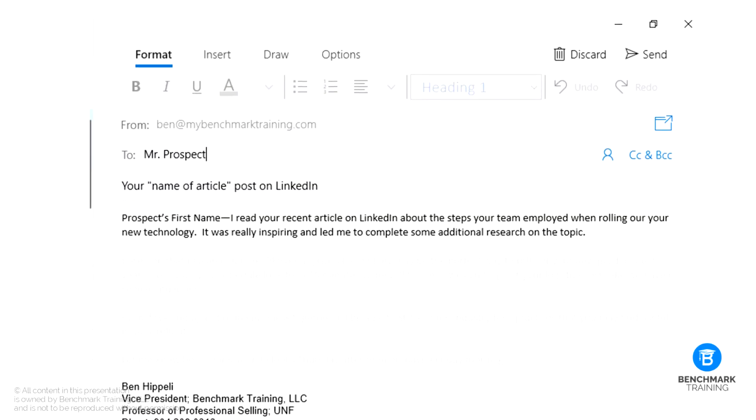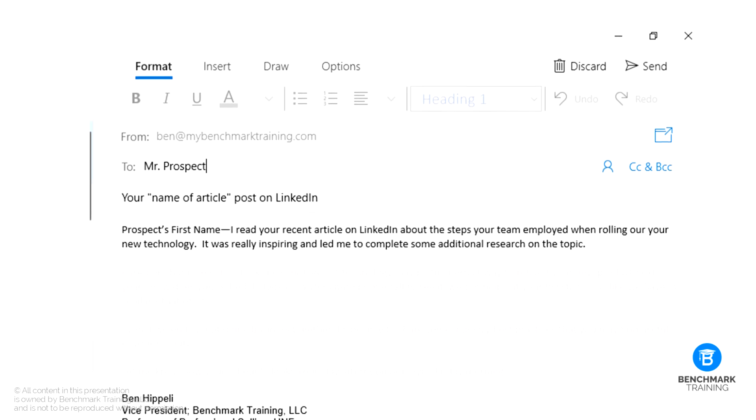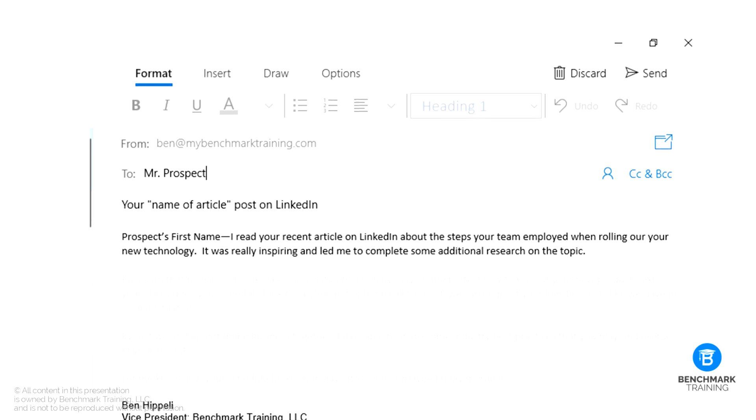Your first step is to research the specific individual you're looking to connect with. You want to learn what interests them, what accomplishments they've recently had, and start your email with that information. Here's a quick example: 'Mr. Prospect, I read your recent article on LinkedIn about the steps your team employed when rolling out your new technology. It was really inspiring and let me complete some additional research on the topic.' When they see this email, they know it's a cold email, but it's different from the typical 'we increase your bottom line by 4,000%' emails, so you actually have a chance of getting their attention. And don't even think about trying to trick them with a response subject line such as 'following up from the meeting' — you'll just frustrate your prospect, and in some cases that might even be a spam violation.